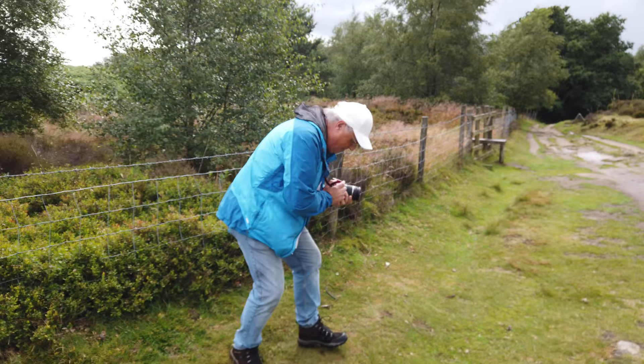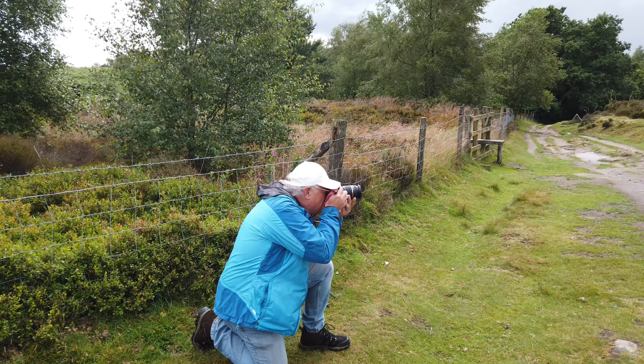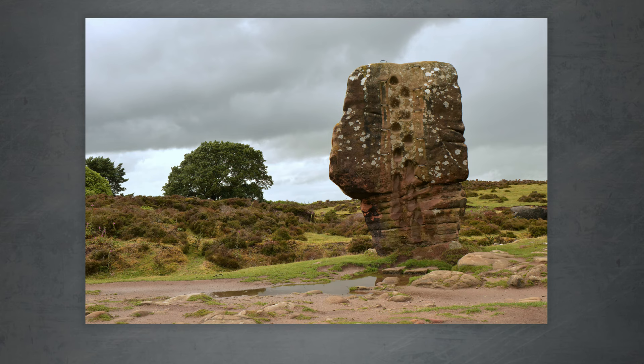On my knees — just checking. I'm going to put the Corkstone on the right-hand third, there's a tree on the left, nothing in the middle. That's quite nice.